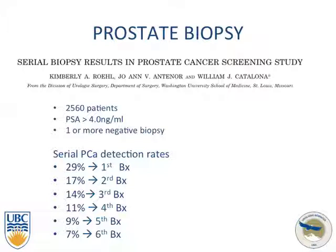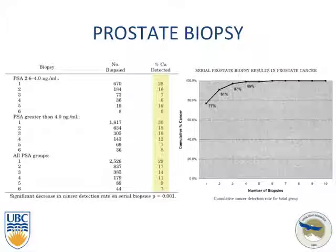Looking further at the data: breaking up the groups between PSA of 2.5 to 4 and greater than 4, there was not a huge difference in actual cancer detection — numbers were quite similar at 28% to 30%. Out of all cancers detected, 77% were found on the first biopsy.